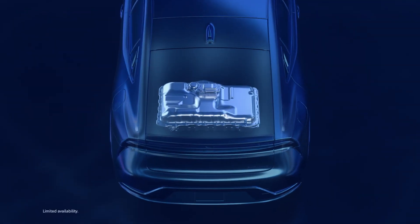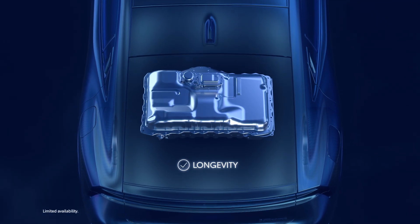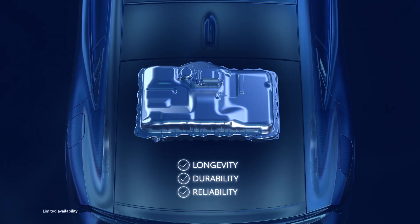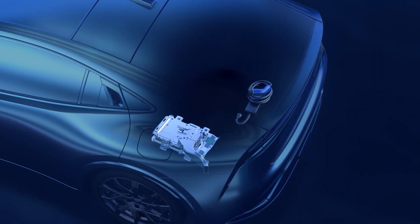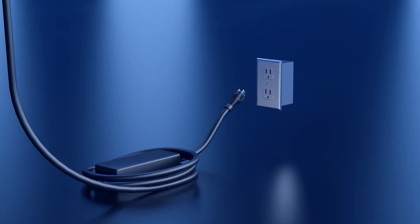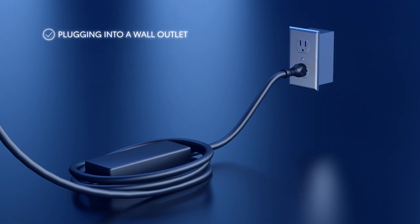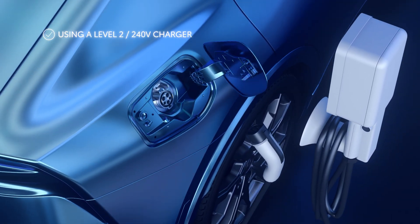Like the Toyota Hybrid EV system, plug-in hybrid EVs use a high-voltage battery designed with longevity, durability, and reliability in mind. And like a battery EV, they also include an onboard charger and a charging cable. This allows owners to simply plug the vehicle into a standard wall outlet to recharge, or a level 2 240-volt charger for quicker charge times.